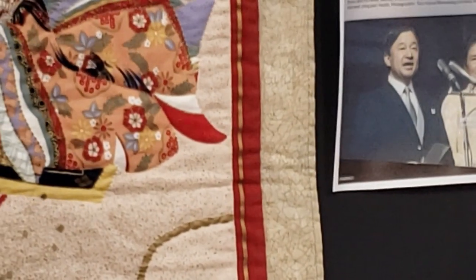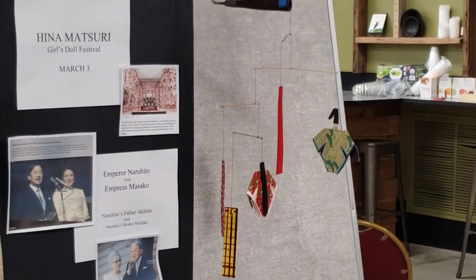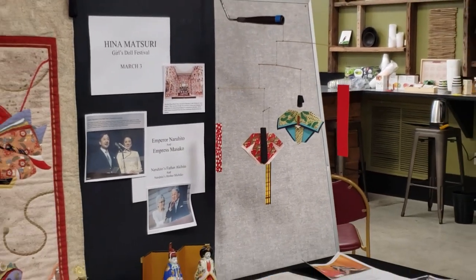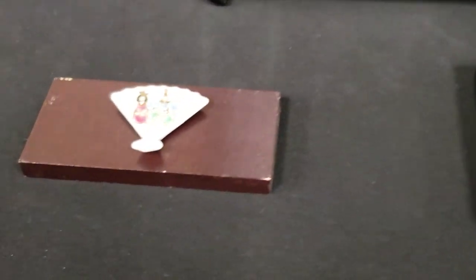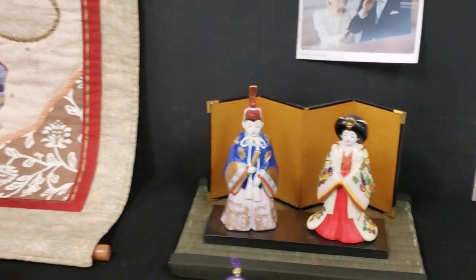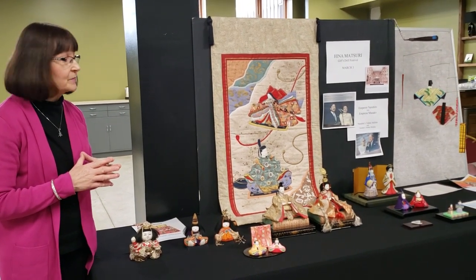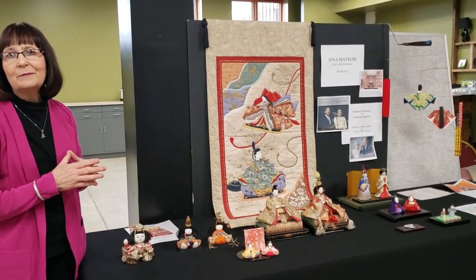My newest acquisition is this mobile of the emperor and empress dolls along with all the Hina Matsuri dolls. The festival is really about blessing girls with a good family, good marriage, good health, and prosperity. Girls set up their dolls on display for a few weeks before, but the festival ends on the third day of the third month — March 3rd. Boys get their day in May on the fifth day of the fifth month.